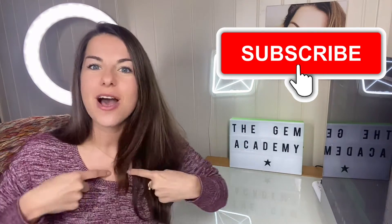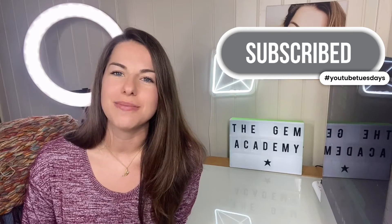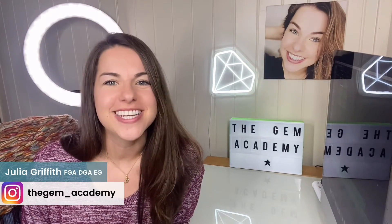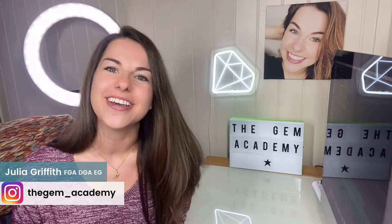So let's watch this space. That's it from me today. If you work with diamonds, subscribe to this YouTube channel as I'll be here for you on Tuesdays. I hope you enjoyed this video by the Gem Academy. Feel free to ask me questions and I'll see you next week for more. Subscribe and I'll see you soon.